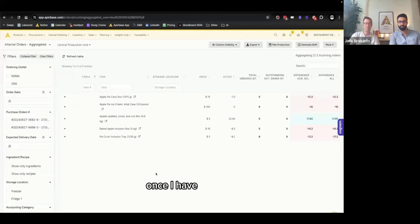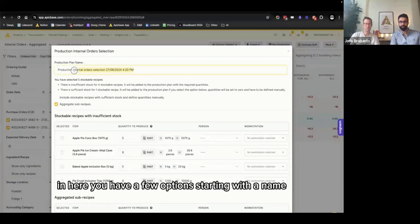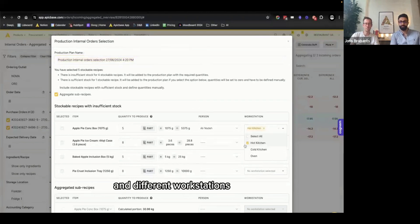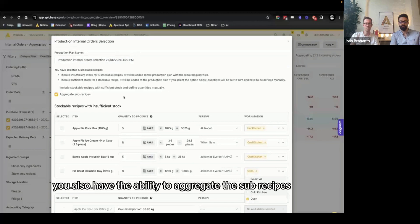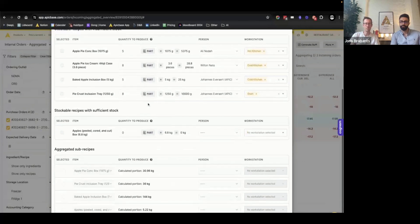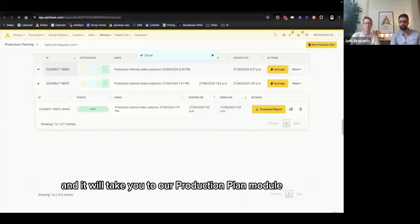Once I have all the needed ingredients to fulfill the orders, I can select the incoming orders from my locations, select everything I want to produce, and plan a production right from the internal ordering module. Here you have a few options — starting with a name, then the option to increase or decrease quantities, and you can assign these to different team members and different workstations. You also have the ability to aggregate the sub-recipes. Epic Base will tell you if you have sub-recipes with sufficient stock or if you need to produce more.